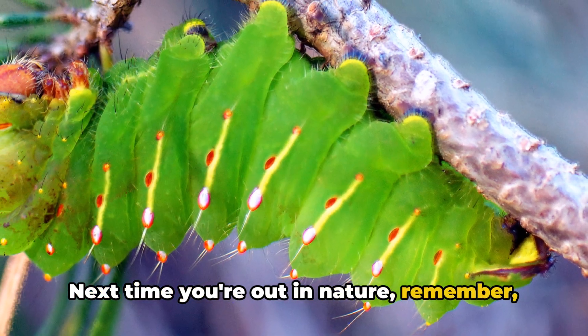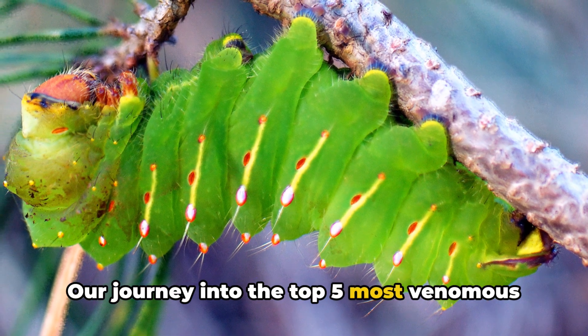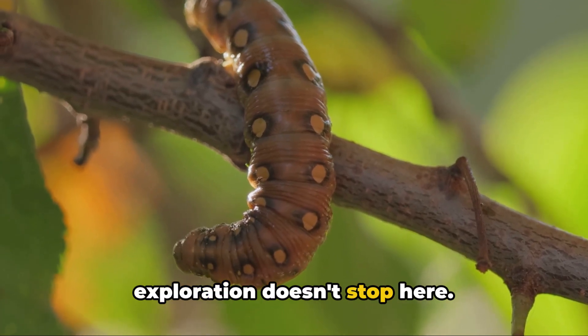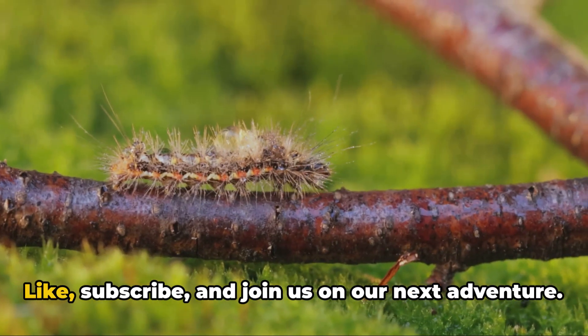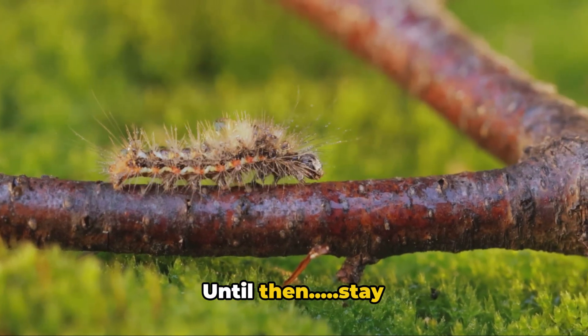Next time you're out in nature, remember — beauty can be deceptive. Our journey into the top five most venomous caterpillars comes to an end, but the exploration doesn't stop here. If you have any suggestions for future topics or questions, drop them in the comments. Like, subscribe, and join us on our next adventure. Until then, stay curious.